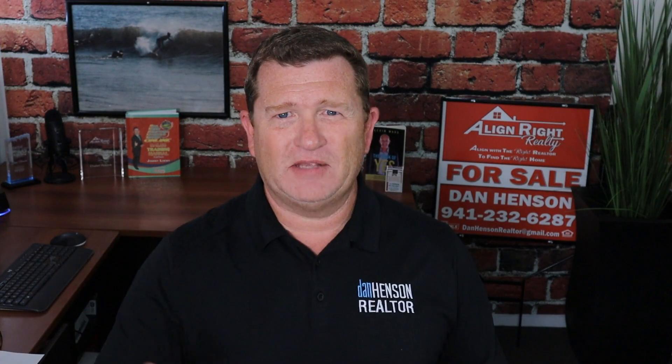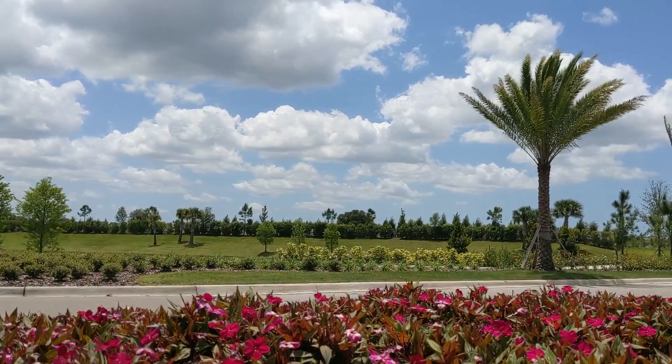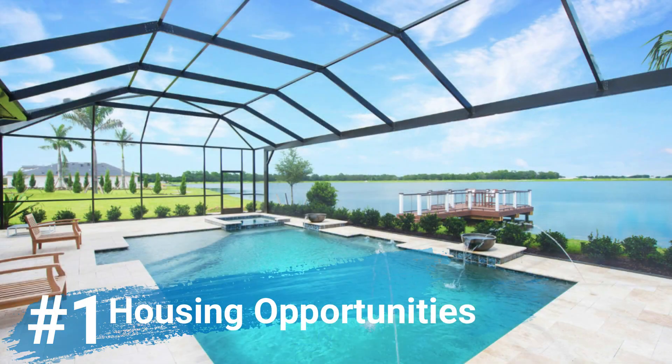Lakewood Ranch is a master planned community with over 31,000 acres and more than 19 distinct villages. It prides itself on the simpler, easier life by incorporating the work, live, and play mentality of a community.